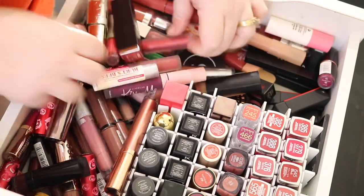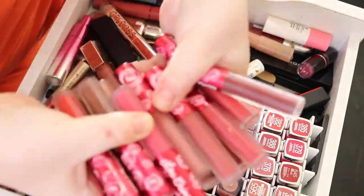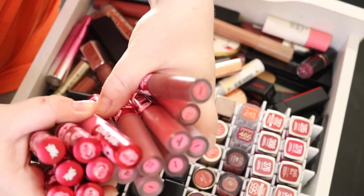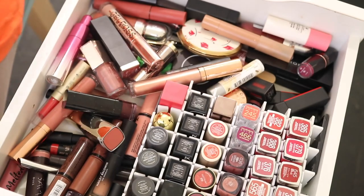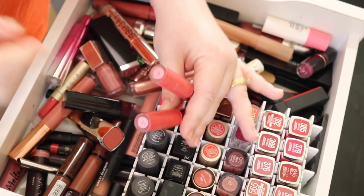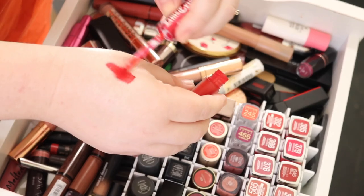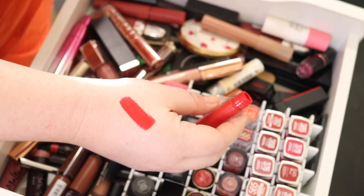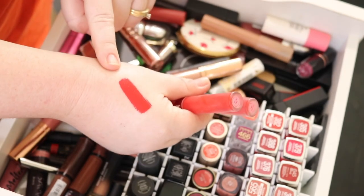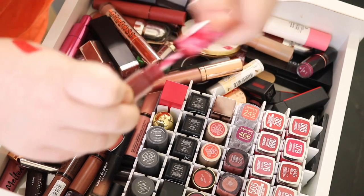Here we have all my Lime Crime — I've got fifteen liquid lipsticks from Lime Crime. I've got two of the Red Velvet here and it's actually my favorite red that I own. It's the most beautiful true red and my favorite formula for a liquid lipstick. Next I have Wicked, which is a really dark red.